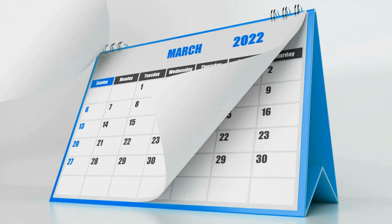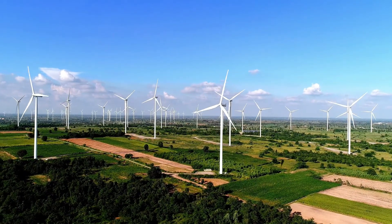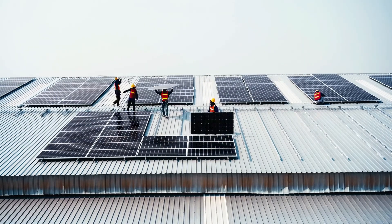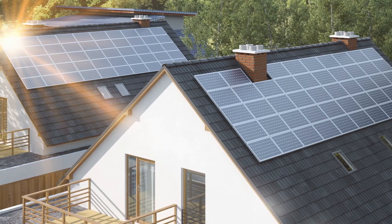This means that on cloudy days or during the winter months, their efficiency can be significantly reduced. Additionally, solar panels can be quite expensive to install and maintain, making them a less accessible option for some homeowners.